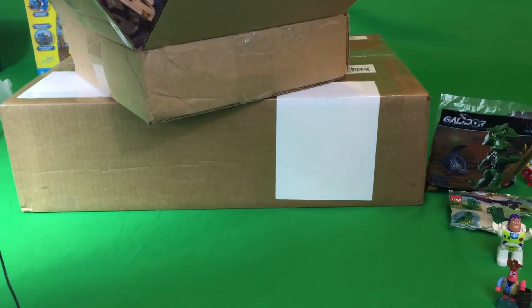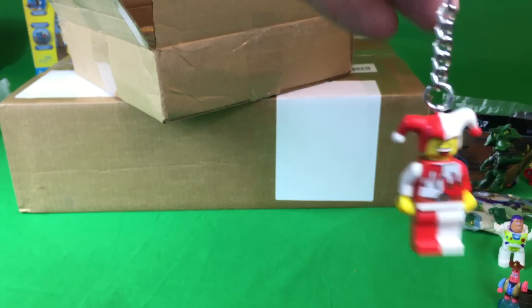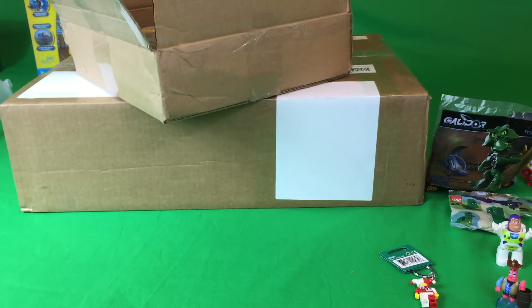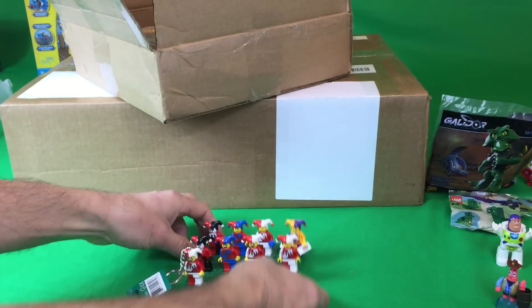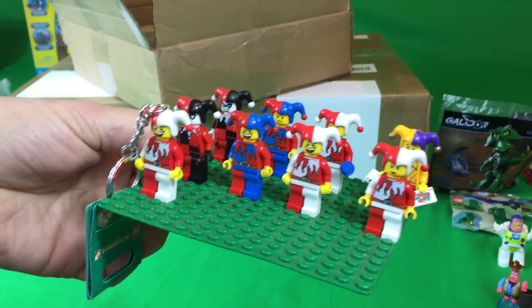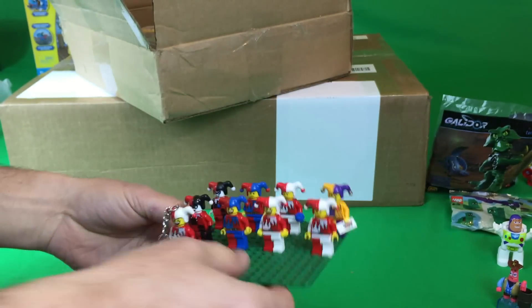And then we got a Jester keychain. I did not have the keychain version of the Jester, so I got that. I'll add that to my Jester collection, which is conveniently nearby. I haven't had anything to update on it since the last time — so here's my update: I still got several more to get. I'm just trying to get all the different varieties of Jesters that LEGO has made.